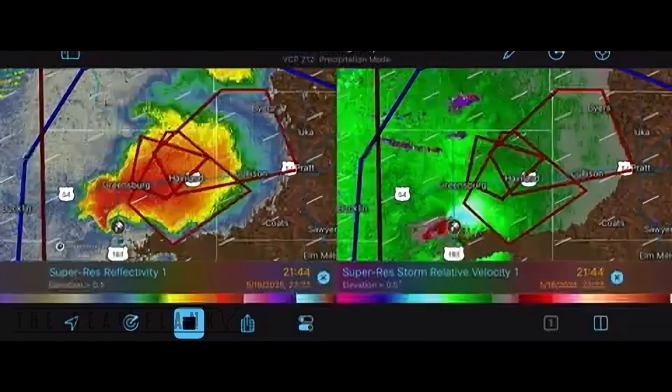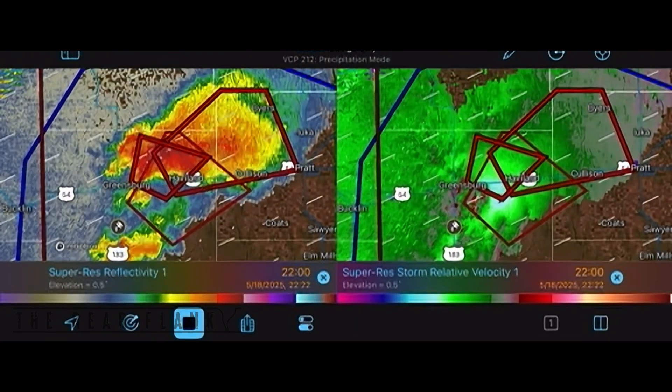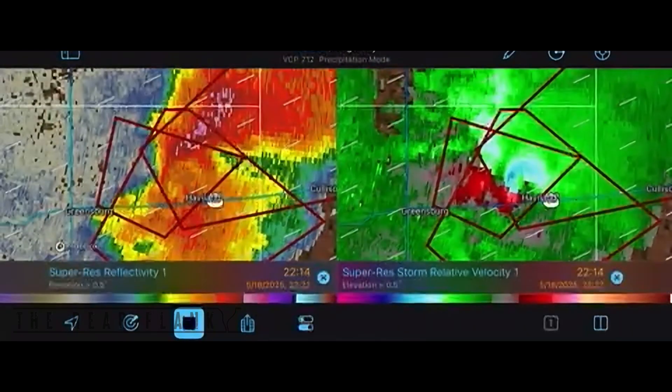So as the cell comes up by Greensburg, there's that cell popping up to the south. The outflow interacts with the rear flank downdraft, and boom — you have two separate circulations.